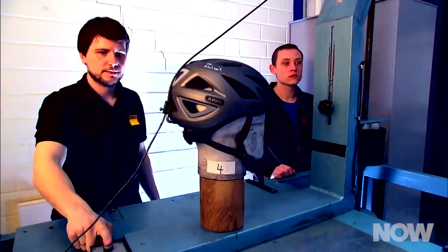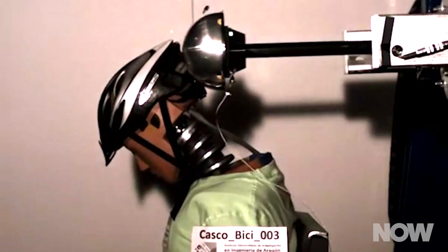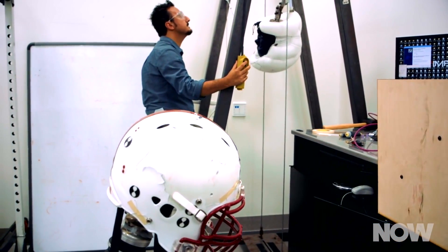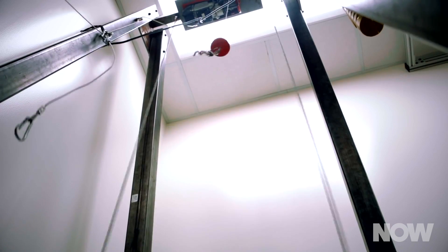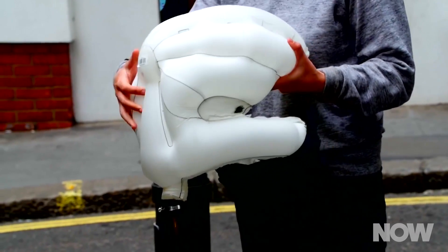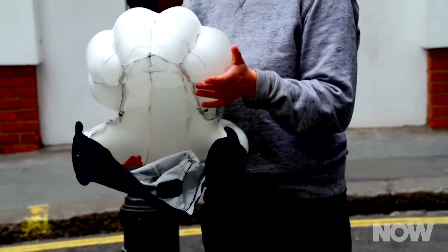The way we test bike helmets in the U.S. is within the context of skull fractures. If we take concussions into consideration, airbags suddenly look much more attractive. But they're tricky to test. Not only do you need to prove they are better at preventing cyclists from receiving concussions, but also that the triggering mechanism will deploy the airbag quickly, safely, and under the right circumstances. It's still a long road ahead before we see bike helmet airbags as a legal alternative to standard helmets.